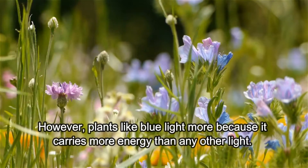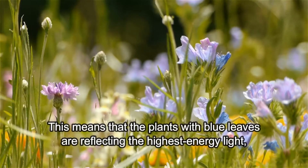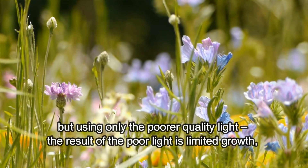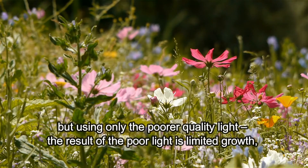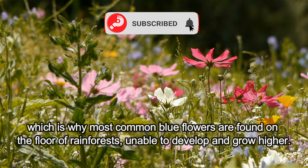However, plants like blue light more because it carries more energy than any other light. This means that plants with blue leaves are reflecting the highest energy light, but using only the poorer quality light. The result of poor light is limited growth, which is why most common blue flowers are found on the floor of rainforests, unable to develop and grow higher.